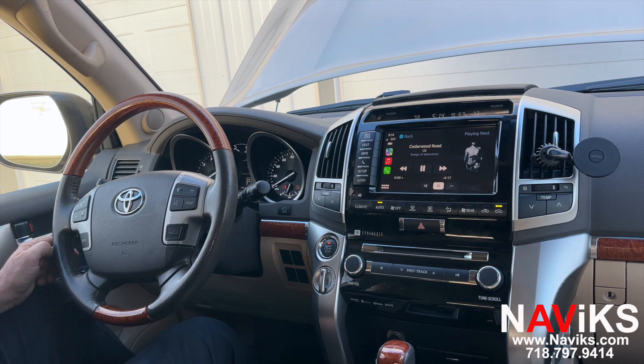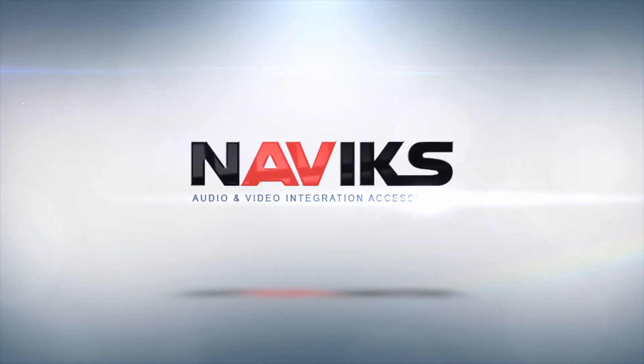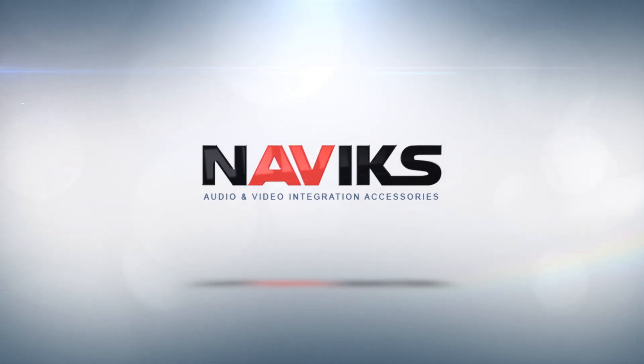Alright, so there you go. If you have a 2011 through 2014 Toyota Land Cruiser, we have a solution for you to add CarPlay and Android Auto, and you retain all your factory equipment. Make sure to visit navix.com — thank you for watching.